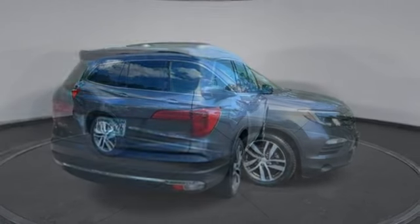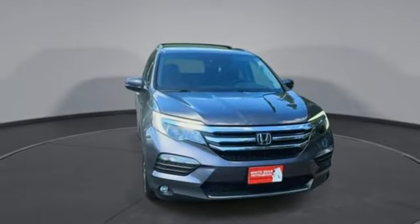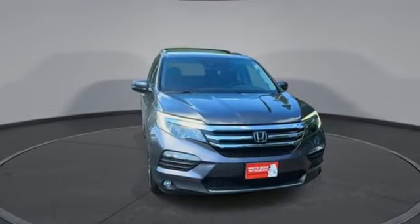Express open and close sliding and tilting sunroof, wireless phone connectivity, and integrated navigation system with voice activation. Take it for a test drive today.